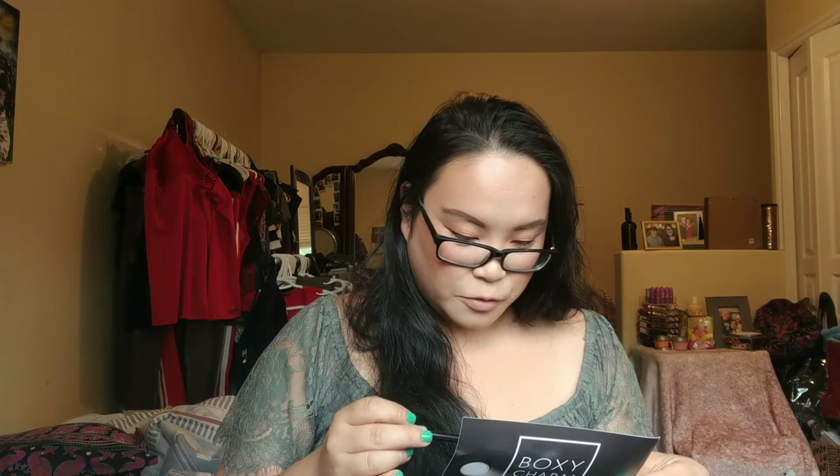And the next thing I've got here is a brow pencil — it's the Million Dollar Brow, the Micro Blade Effect Brow Pen. I'm excited to use that. Million Dollar Brows. And that retails for $18.00.